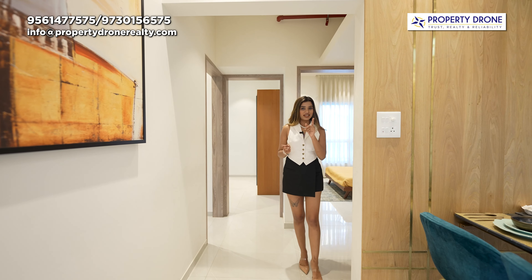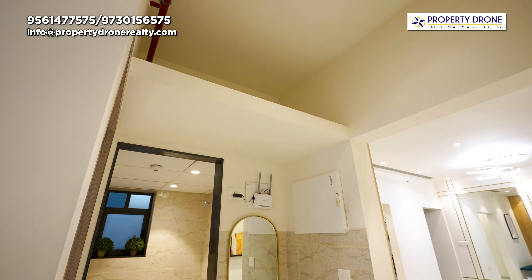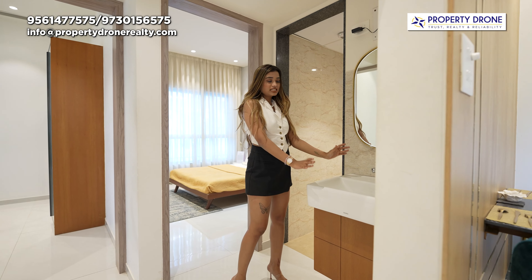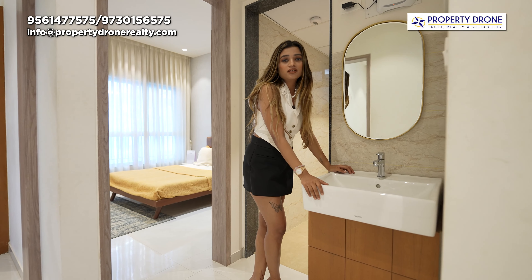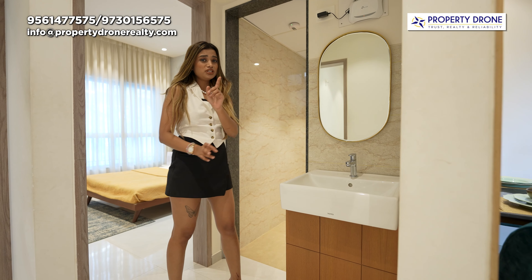Now we will look at the bedrooms. There are three bedrooms, and mein aapko ek best part dikhana chahoongi — ki just near to your dining table there is this sink. The main benefit of this sink is that after having your food you can easily wash your hands in this space and you don't need to go to your washroom again and again.